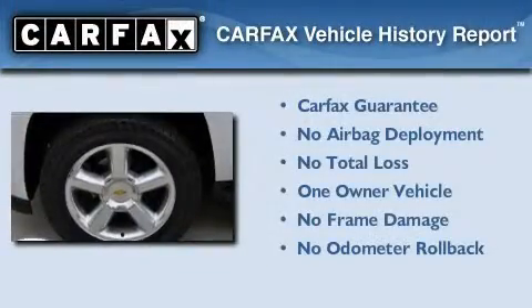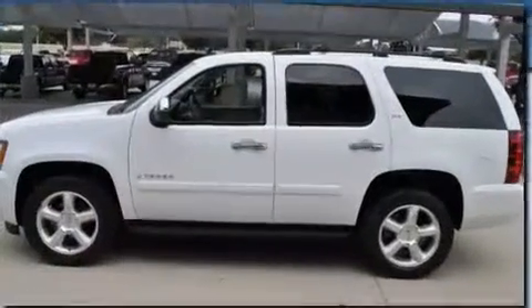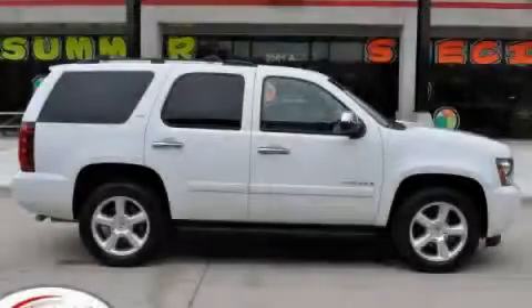This Chevrolet has had only one owner, and it qualifies for the Carfax buy-back guarantee. Contact us today and schedule your opportunity to see this automobile in person.